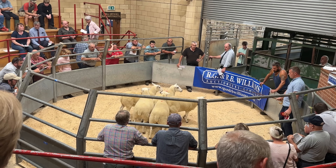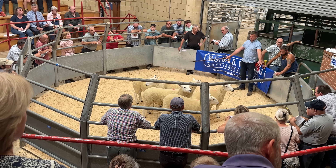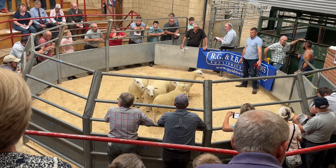Real breeding ewes they are, and they were first in the show last night.